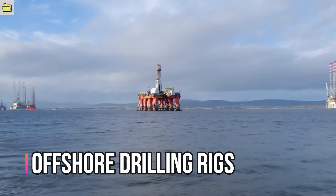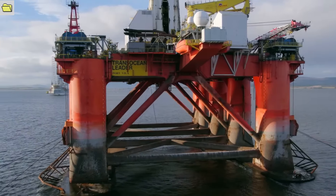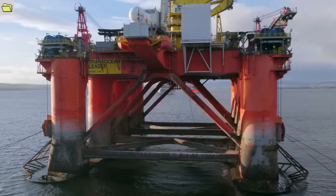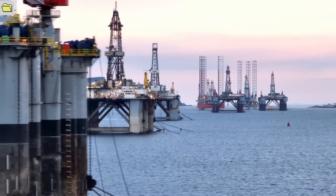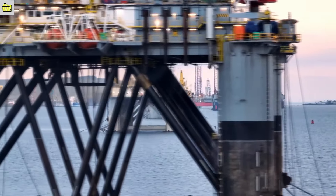Offshore drilling rigs are essential for extracting oil and gas reserves from the ocean floor. They are built to withstand harsh environments and function in deep waters, showcasing their enormous power, versatility, and technical sophistication. These machines can be positioned in water up to several kilometers deep.